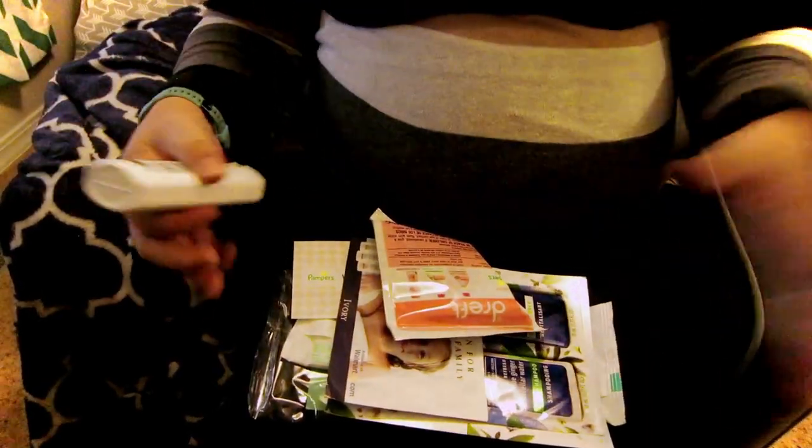Alright, let's open it up and see what is inside. A bunch of samples — lots and lots of samples. And my lap is not very big anymore, so let's see what we've got.